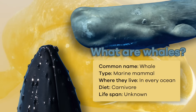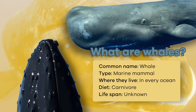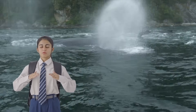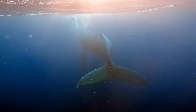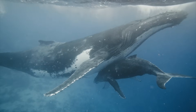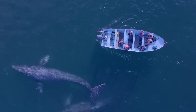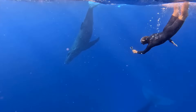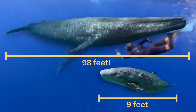What are whales? Even though whales live in the water, they are mammals, just like you and me. Humans and whales breathe air, have hair, are warm-blooded, give live births to their young, and feed their young milk. They are quite large, much bigger than humans. In fact, a whale's size can range from 9 to 98 feet.